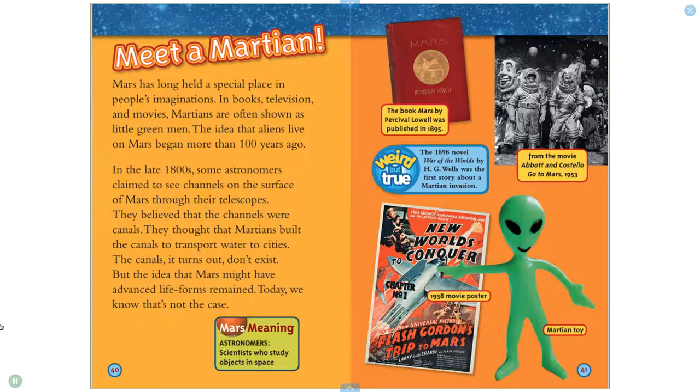The book Mars by Percival Lowell was published in 1895. The 1898 novel War of the Worlds by H.G. Wells was the first story about a Martian invasion.